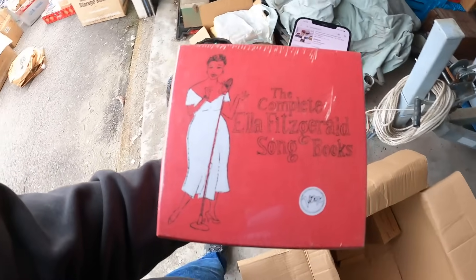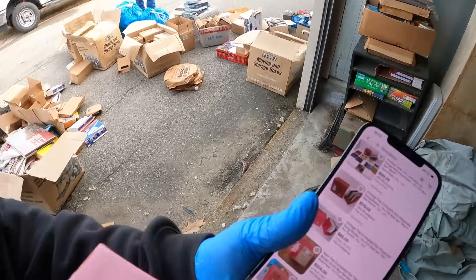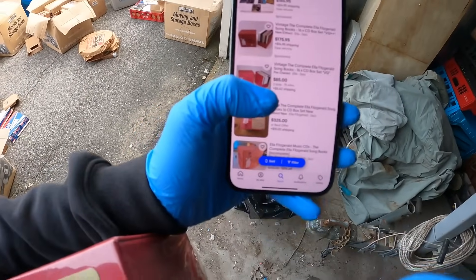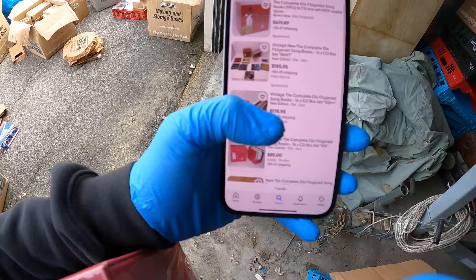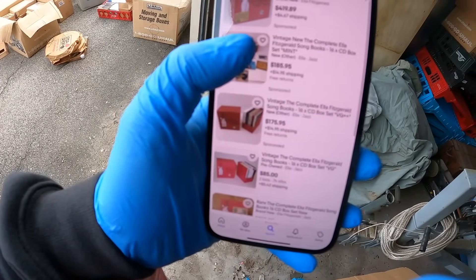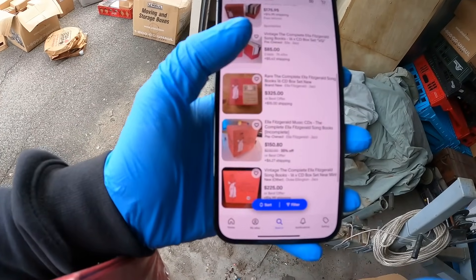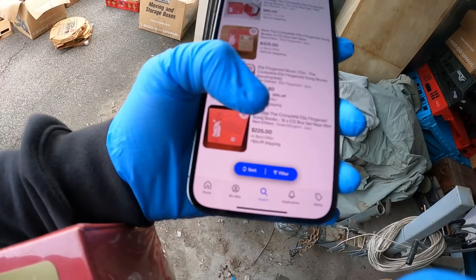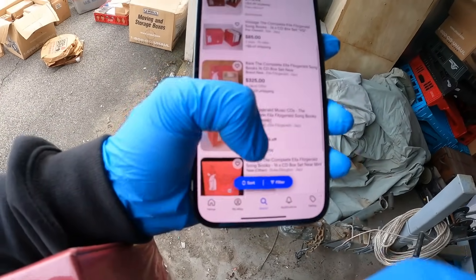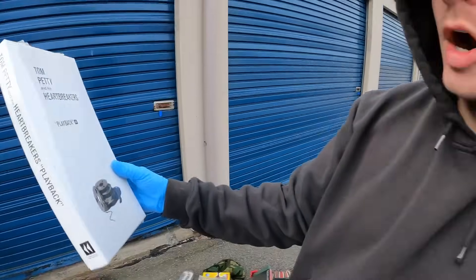Another honorable mention find — The Complete Ella Fitzgerald Songbooks, brand new sealed. No idea what it's worth but there are none sold on eBay currently in brand new condition. People have this listed for an insane amount — one is listed open for $185, brand new sealed for $419, another brand new sealed for $325, pre-owned for $150, and one with the seal broken for $225. This could be another really big score. We also found a Tom Petty and the Heartbreakers Playback box set — worth about $120.